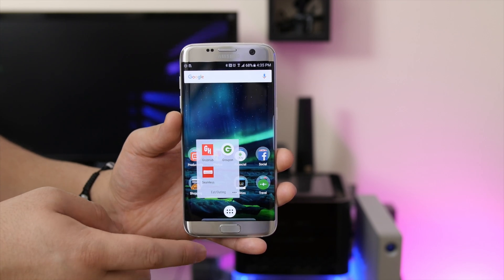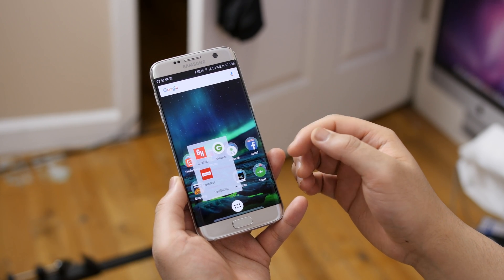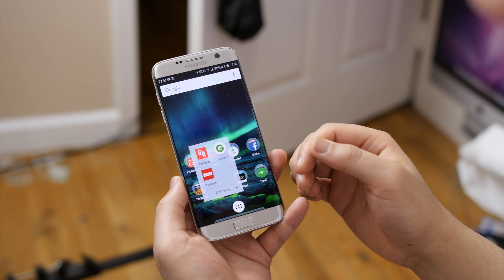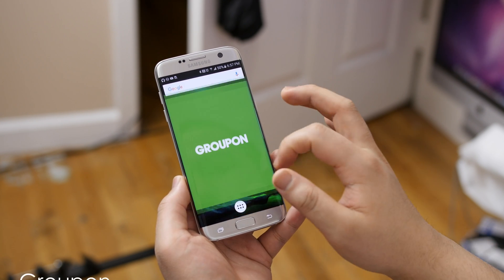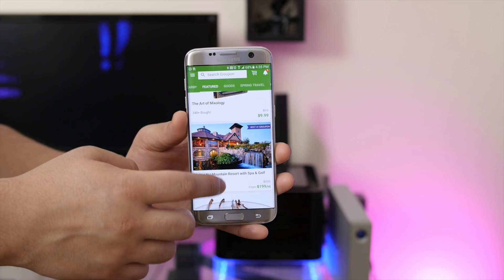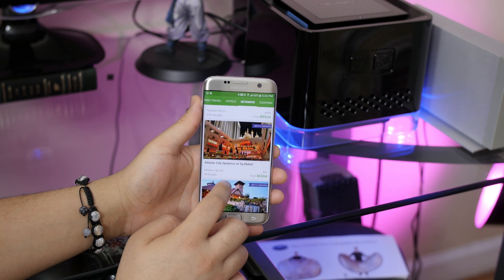Next is my eating/outing folder, where you'll find Grubhub and Seamless, because let's face it, I tend to order in a lot. I just love food, and these two apps make it convenient for me to enjoy delivery 24 hours a day. I then have Groupon in case I want to plan a night out. I've been able to catch some pretty slick deals on here in the past for events and weekend getaways, so that's the reason why I keep it around.